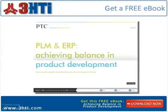Thanks for watching this 3HTI presentation about Windchill 10.0 from PTC. Please click the button to get your free e-book, Achieving Balance in Product Development. There is no form required to download.